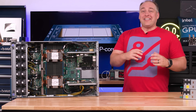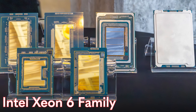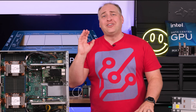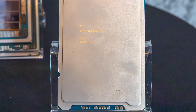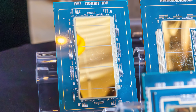Hey guys, this is Patrick from STH, and this is the brand new Intel Xeon 6900P series, codenamed Granite Rapids AP. Welcome back to Intel — this is the first time in over five years that Intel can say it has more full performance cores than AMD has on its x86 CPUs.